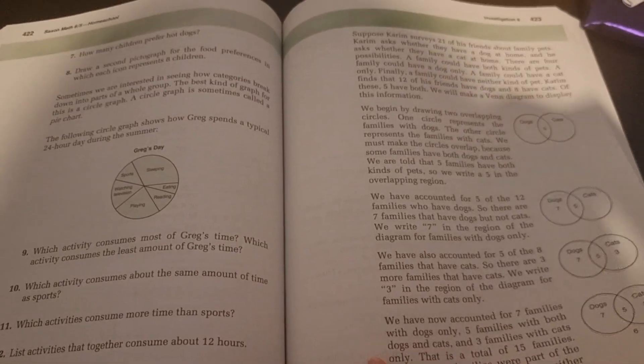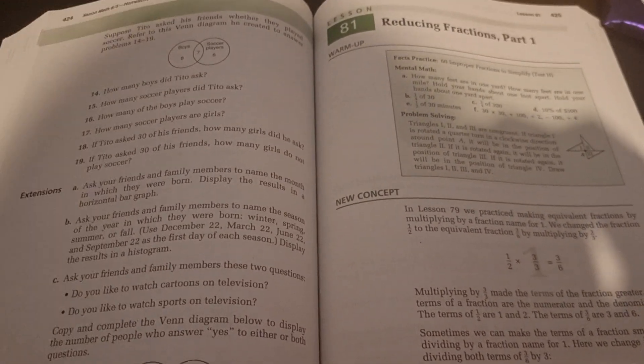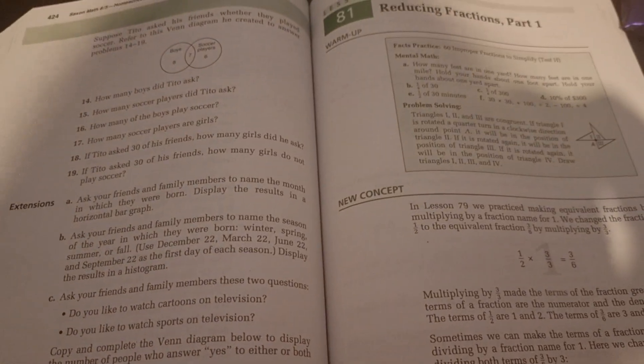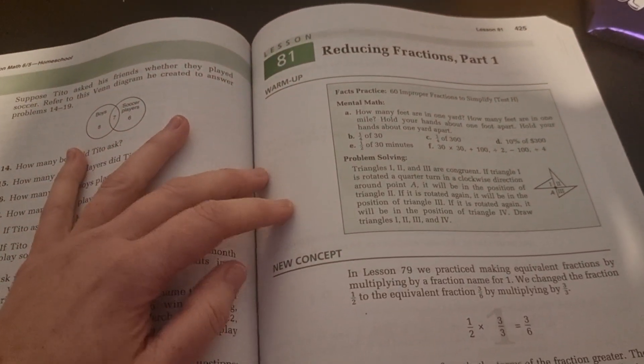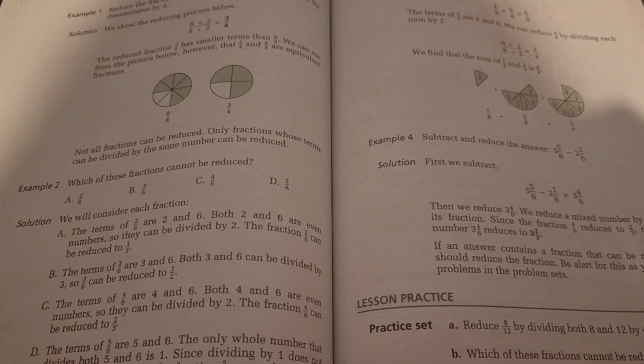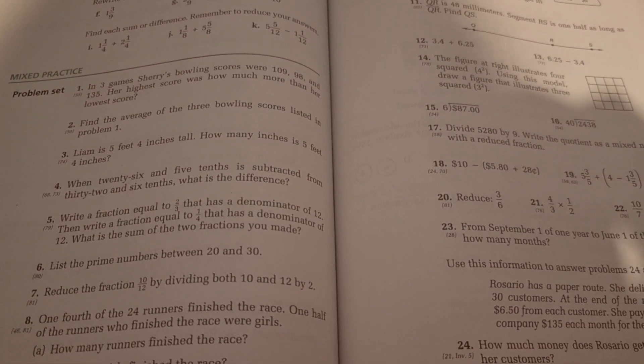As you can see, this one is quite long. We use this in exactly the same way as we did 5/4. We've always done our mental math and problem solving first, then we'll do our new concept and lesson practice together, and then she will do her mixed practice at her own pace.